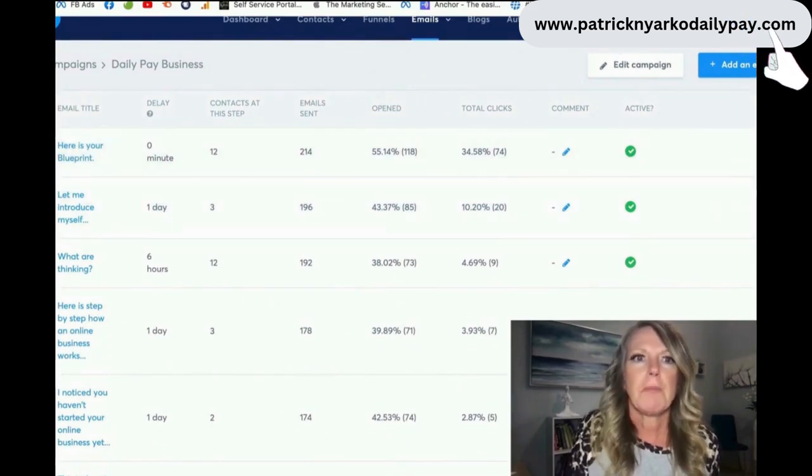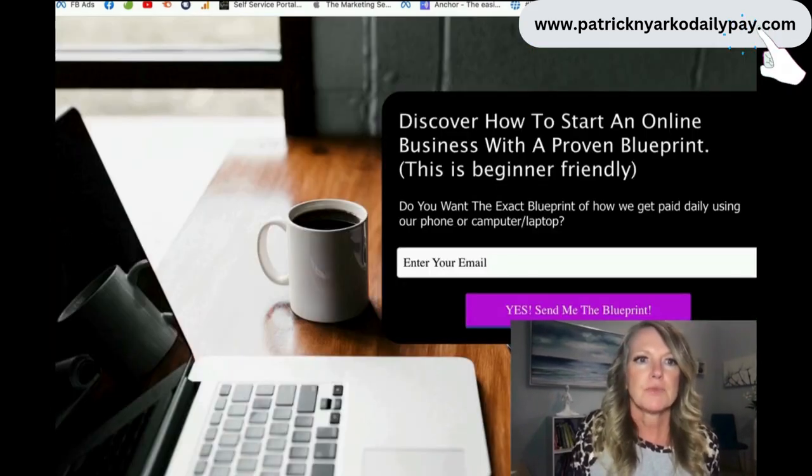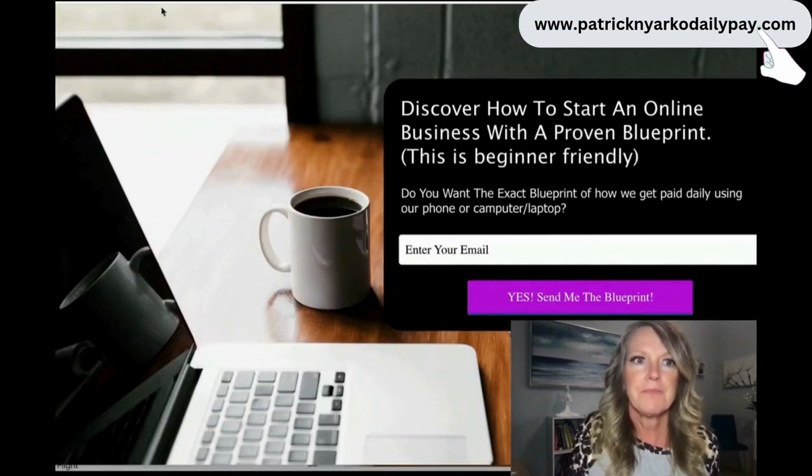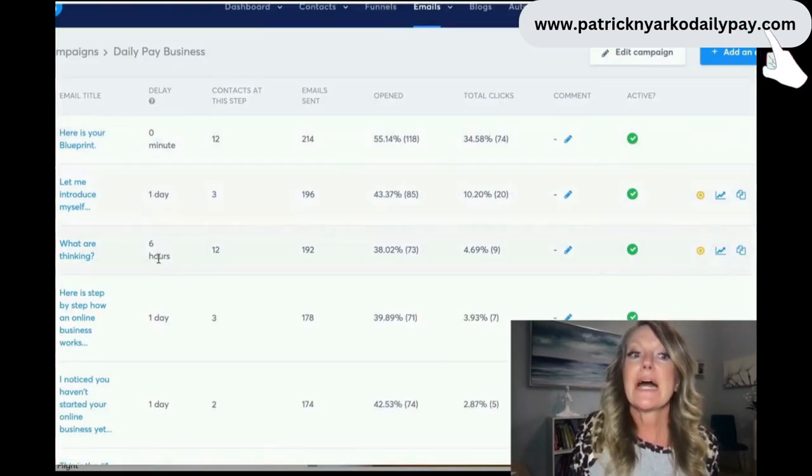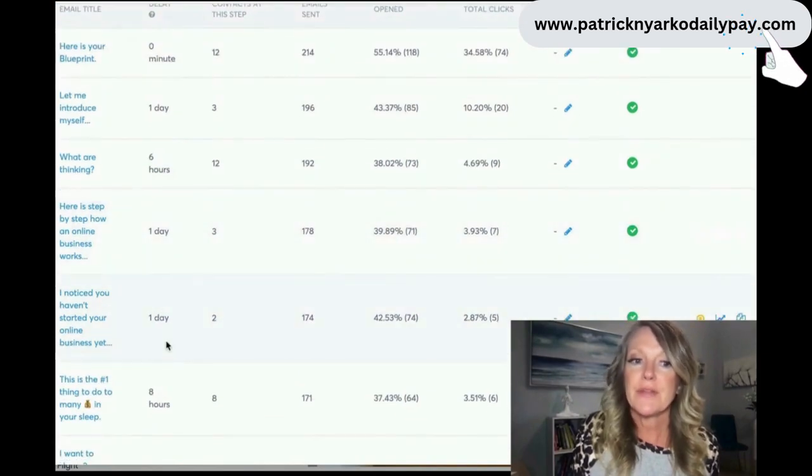The moment they opt in, they're on these automations immediately. They receive this one, then a day later they receive the next one, six hours later this one, a day later, a day later - and they receive these emails. People start learning more about the business. That's why it's rejection-free - some of them go through this and think it's not for them and opt out, and some people go through it and think, 'Oh my gosh, I can see myself doing this.'